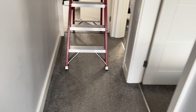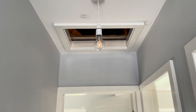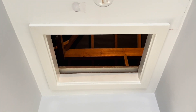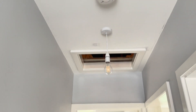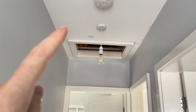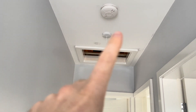So here we are upstairs and you can see this is the existing loft hatch. It's pretty small — you can't actually get that much up there. As part of the works I'll be having it extended to roughly where the light is, so the light will have to be moved and the loft hatch will be extended.